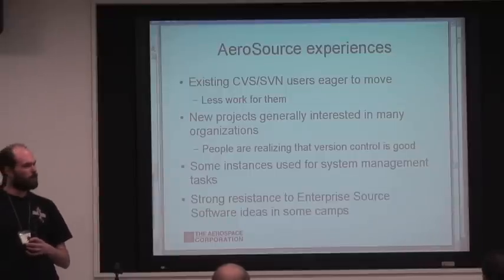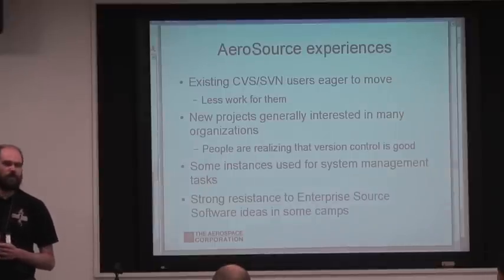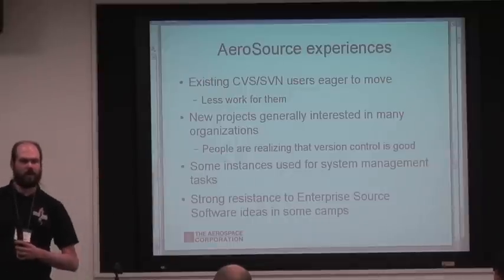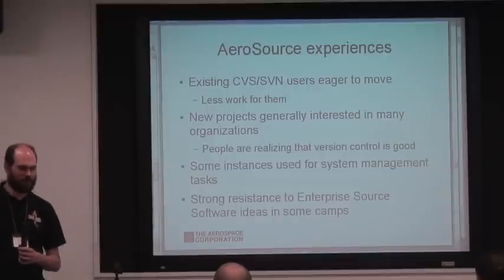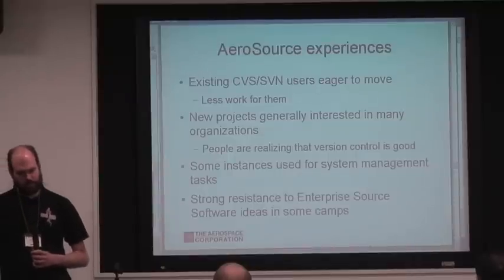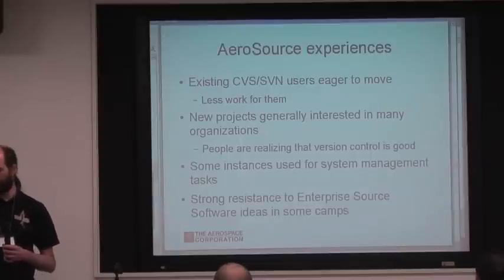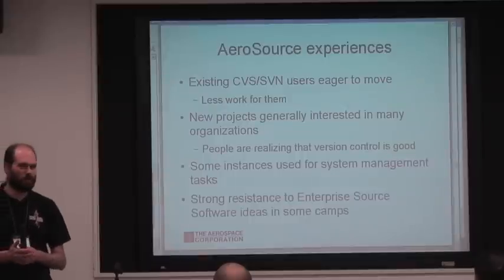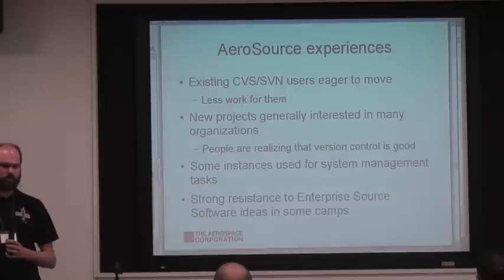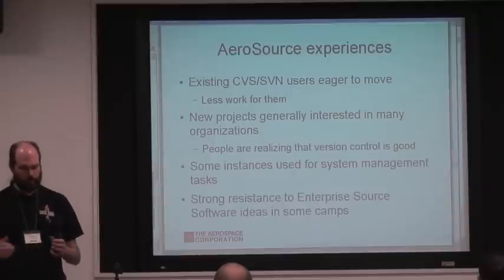We generally found that existing users who were already using CVS or Subversion were quite happy to move over — it was less work for them because we were already managing the system, handling backups, and basically doing everything beyond running SVN init. For newer projects, we've had some pretty good pickup. When people are starting a new project — typically small projects, like collecting MATLAB or IDL libraries — they say 'we've heard about this version control thing, we think it's probably a good idea,' and we've been able to bring those sorts of people in.